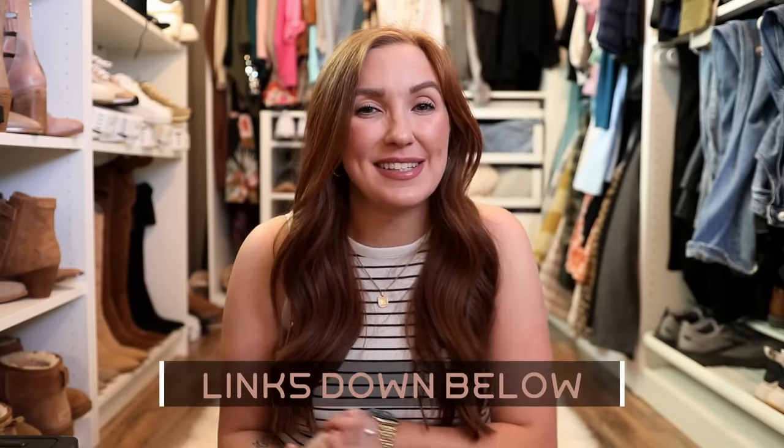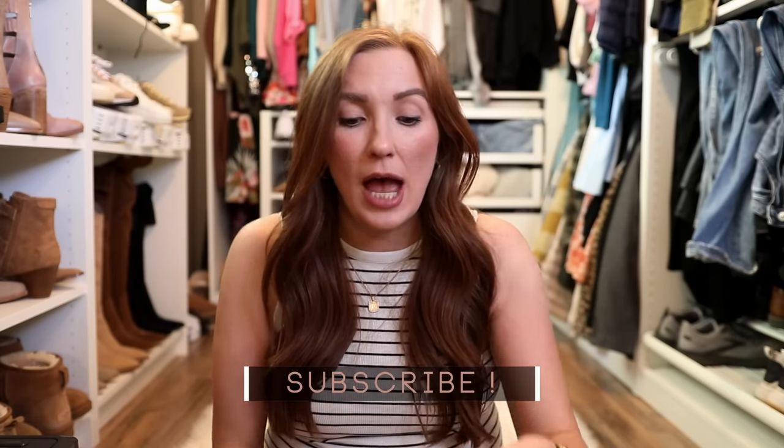Everything's going to be linked in the description bar below. Make sure to click the subscribe button if you're new, and we will get started with actually probably the product I've had the longest amount of time. I actually have two of these. They are so good, and I will say I think everyone at this point has one of these.